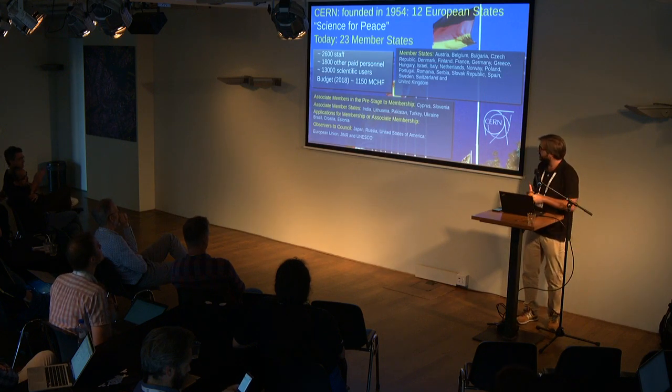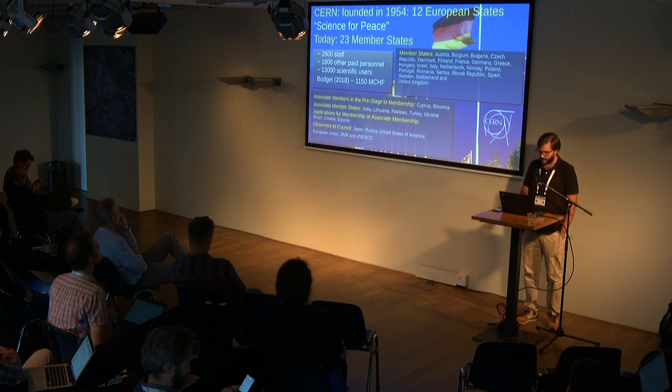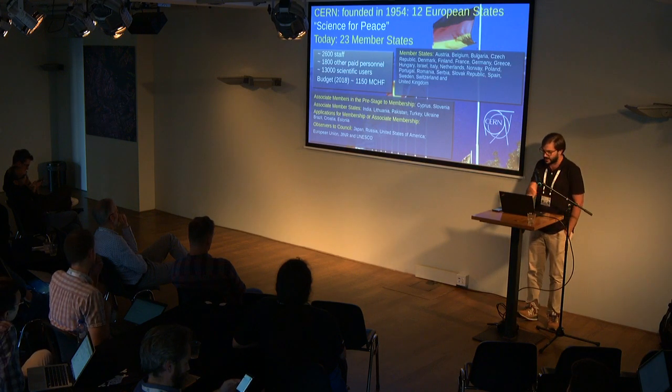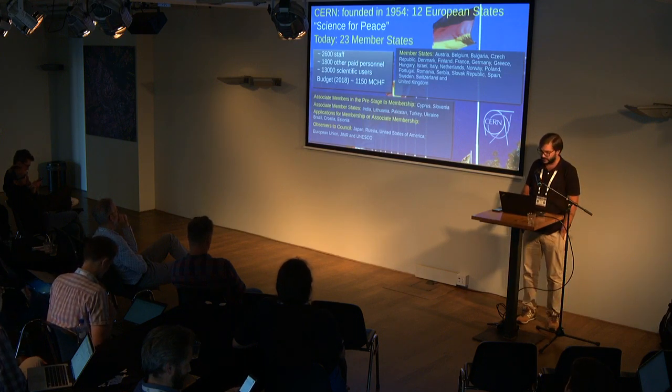The annual budget is around 1 billion Swiss francs, and now we have 23 member states and around 4,500 members of staff and 30,000 collaborative scientific users all around the world. We have many countries like the United States, Russia, India, and so on, that are either observing members or associate members.